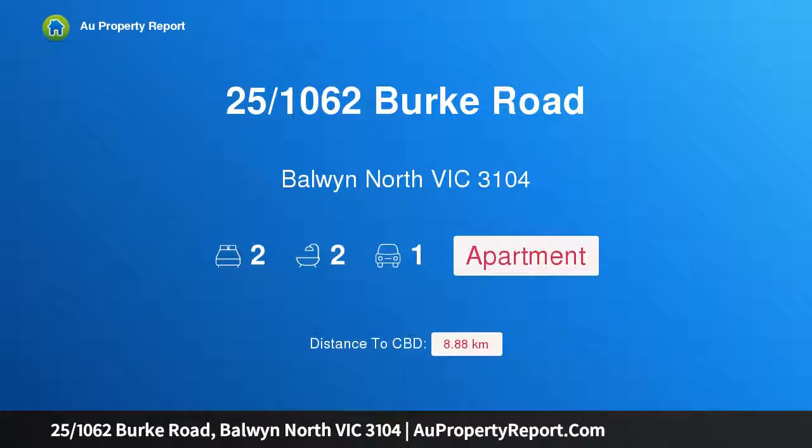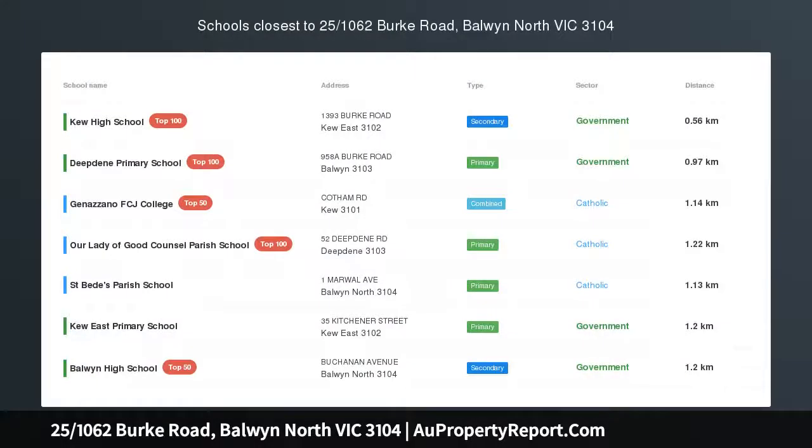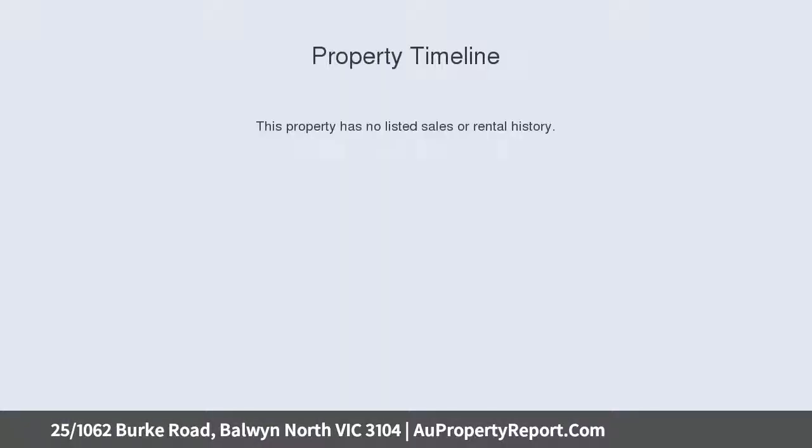Hi, I am glad to introduce property 25, 1060 Burkes Road, Balwyn North, Victoria 3104. You have to see this to believe it — it's enormous. The search for a genuinely spacious apartment is now over. Space, a modern stunning new kitchen, and amazing views is what you're after? Then look no further.